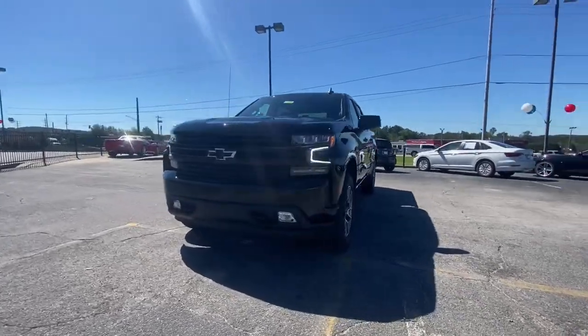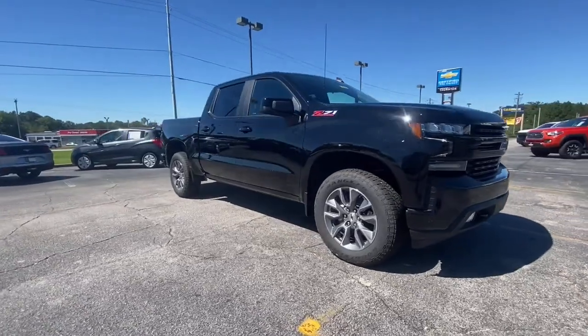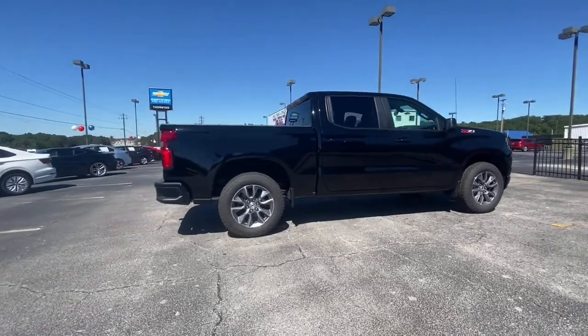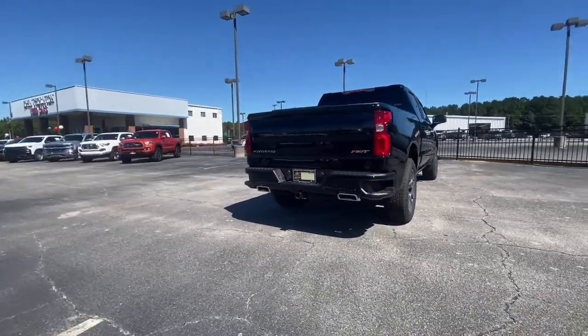You just found the 2021 Chevrolet Silverado 1500. Stay connected on the worksite in the full-size Silverado 1500 pickup. Its smooth, agile ride keeps you comfortable, while its rugged strength gets the job done.